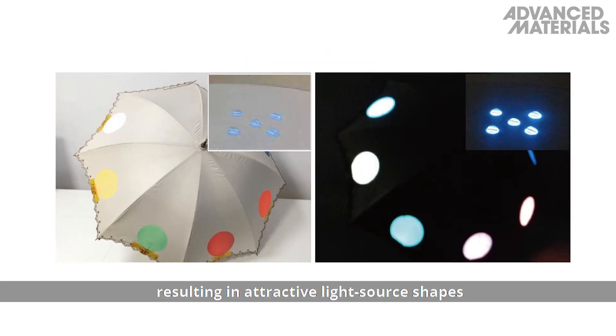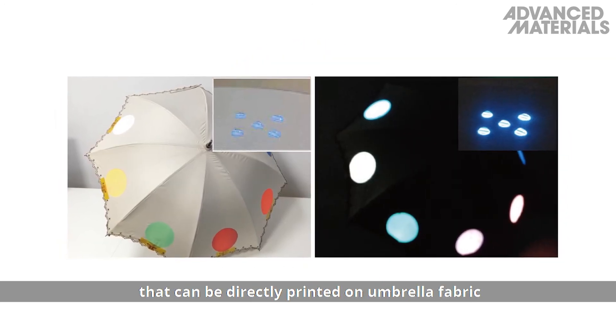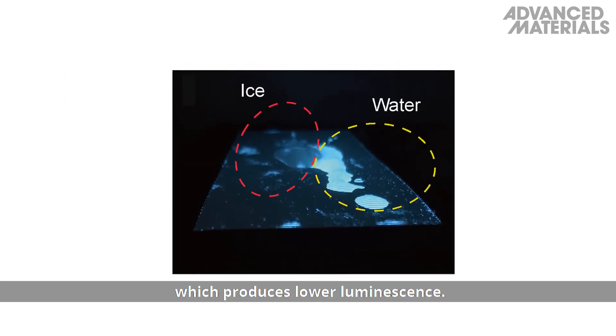Even interdigitated circular electrodes are accessible via the printable phosphor, resulting in attractive light source shapes that can be printed directly on umbrella fabric and act as direct sensors for rain and ice, which produces lower luminescence.